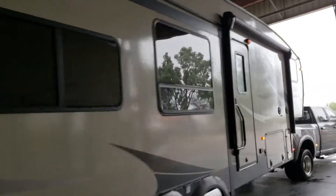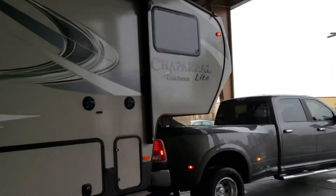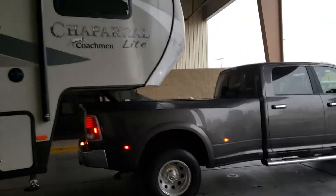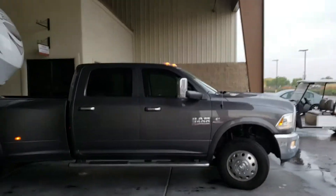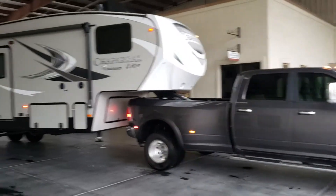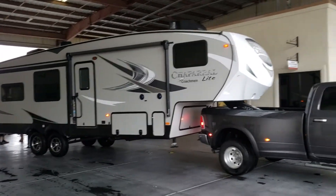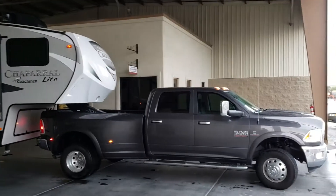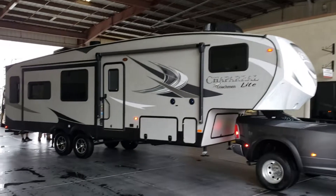We're hooked up. It is raining — it rained pretty much the whole way back. But as you can see, the rear of the truck came down just a little bit, which is exactly what we expected and wanted. This is sitting almost perfectly level. It looks really good. We wanted to make sure we had enough room between the bed of the truck and the cap of the RV, and as it turns out, this setup is exactly perfect.